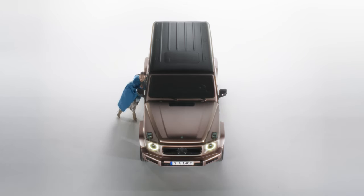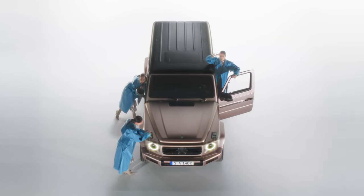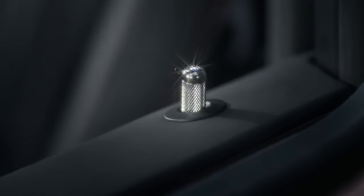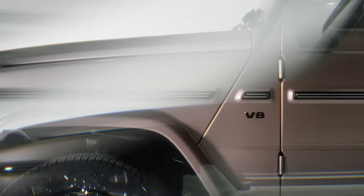The SUV comes with matching interior trim to distinguish you from other G-Class units in your collection. Interestingly, the model is based on the Mercedes-Benz G500 rather than the AMG-branded G63.